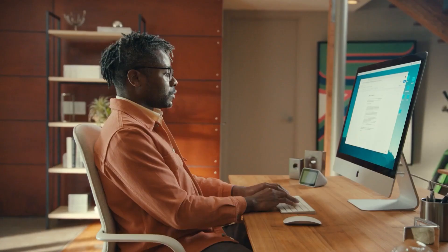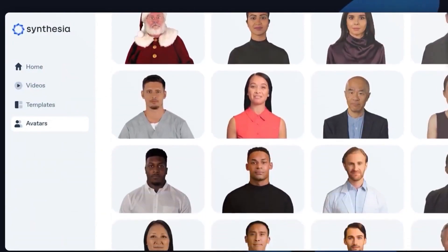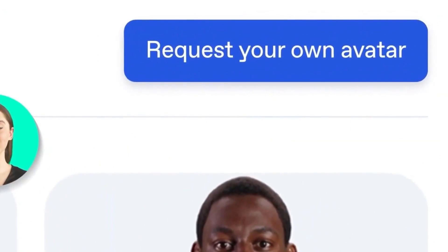Have you heard about Synthesia? It's a pretty cool artificial intelligence technology that creates lifelike avatars that can interact with people in real time. It's like having your own virtual assistant that can understand natural language, respond to questions, and provide information.